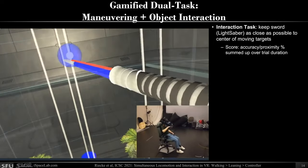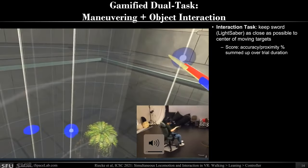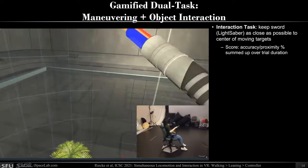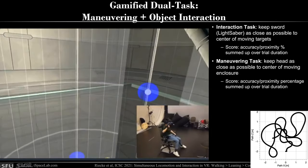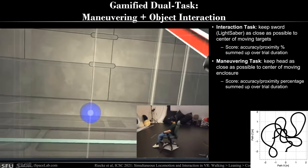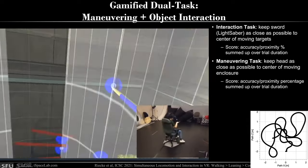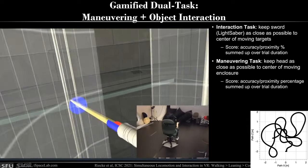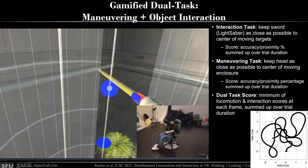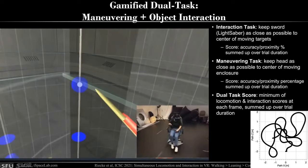We designed a Beat Saber-like task where, in time with a background beat at roughly one per second, you continuously touch rising balls with a lightsaber sword. In addition, you also have to maneuver: there is a semi-transparent cylindrical beam enclosure that you must stay inside as it moves along a predictable, continuously smooth curved route — when you're inside, the sound gets louder. We also defined a dual-task score, taking the minimum of the locomotion and interaction score for each frame, so participants really had to do well in both tasks simultaneously.